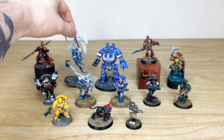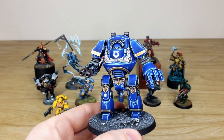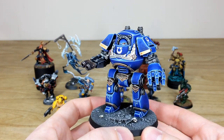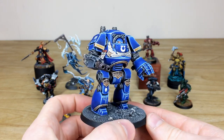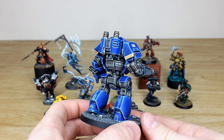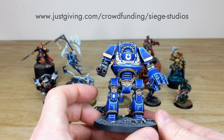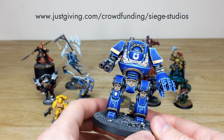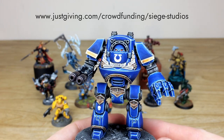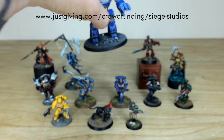Next we've got the loyalist Contemptor Dreadnought from the Ultramarines chapter, again painted to a very high finish with loads of little details and intricacies all painted on. Every little bit is super sharply painted with lovely subtle blending on all the armour panels. The scroll work is absolutely lovely and you can see an awesome laurel painted on the scripture as well.